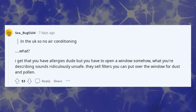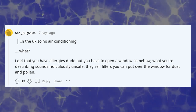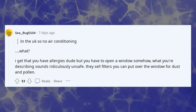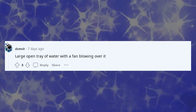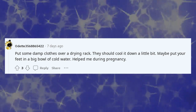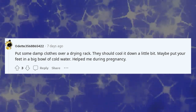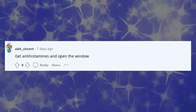In the UK so no air conditioning — I get that you have allergies, but you have to open a window somehow; what you're describing sounds ridiculously unsafe. They sell filters you can put over the window for dust and pollen. Get an air purifier for your room. A large open tray of water with a fan blowing over it, or put some damp clothes over a drying rack — they should cool it down a little bit. Maybe put your feet in a big bowl of cold water; it helped me during pregnancy.